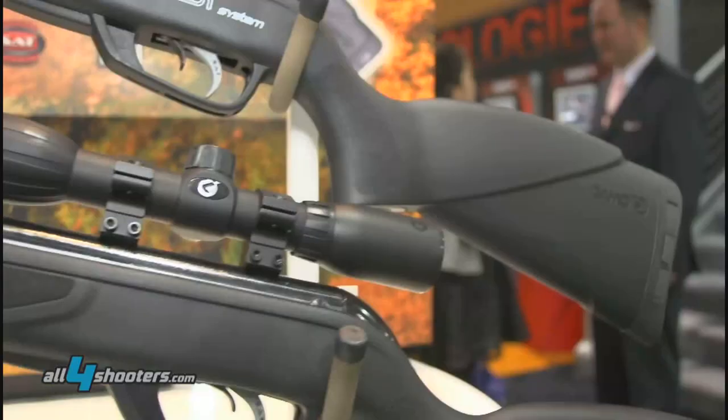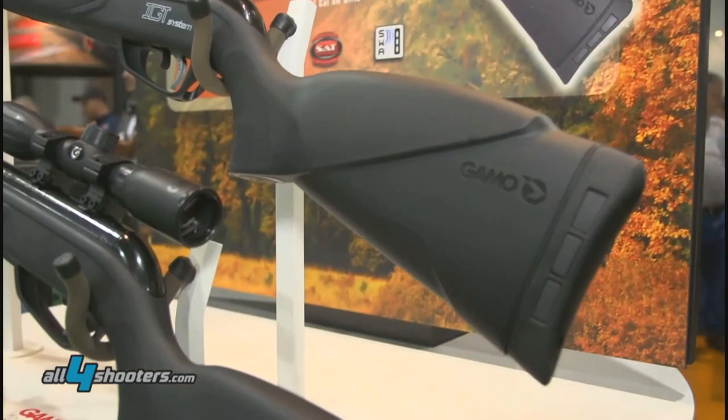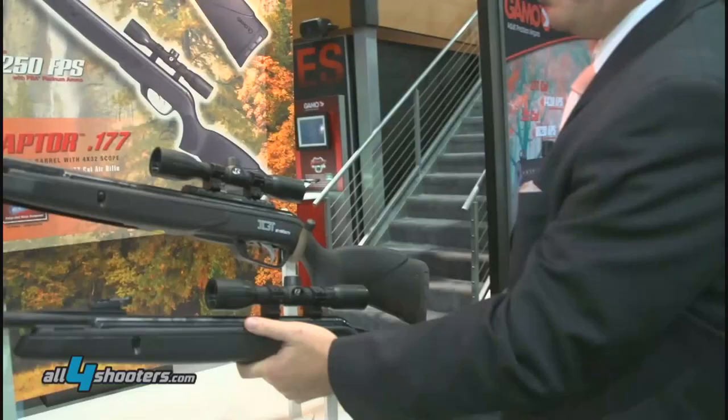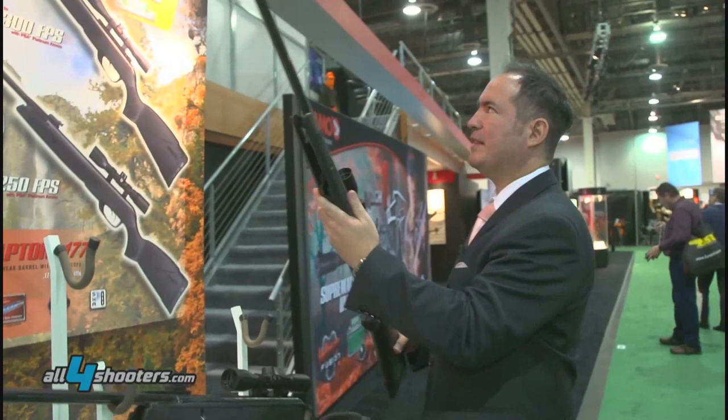Beautiful synthetic stock. Has an adjustable trigger. 4x32 scope. And this is the new Rocket IGT 17 caliber also.